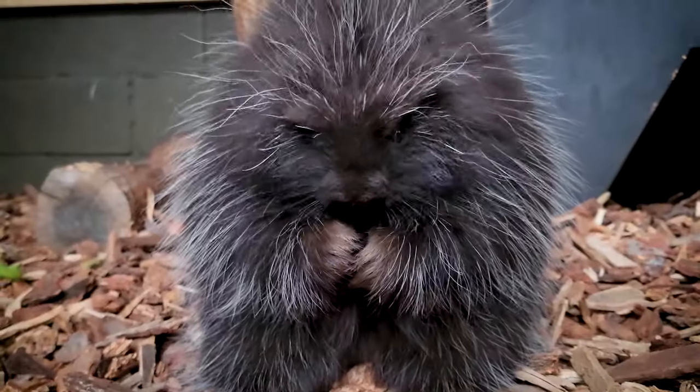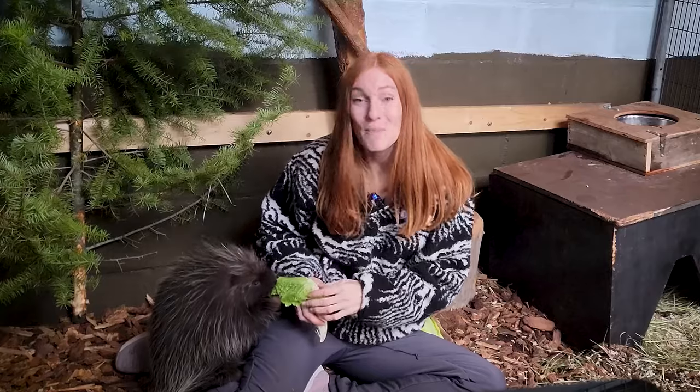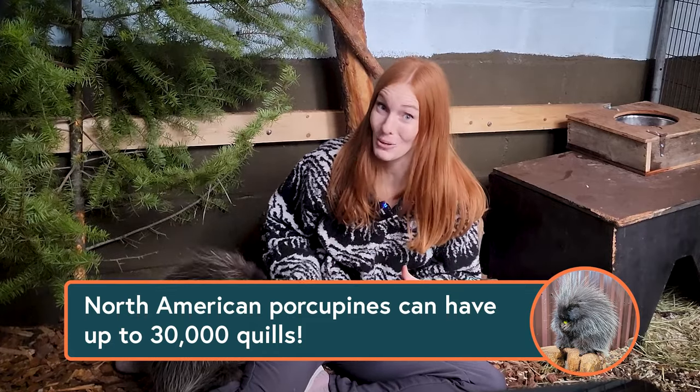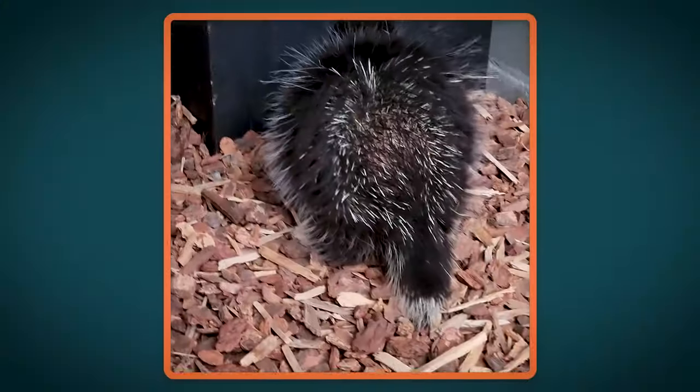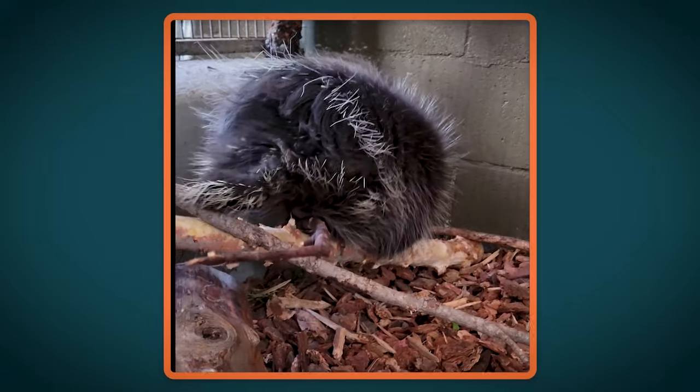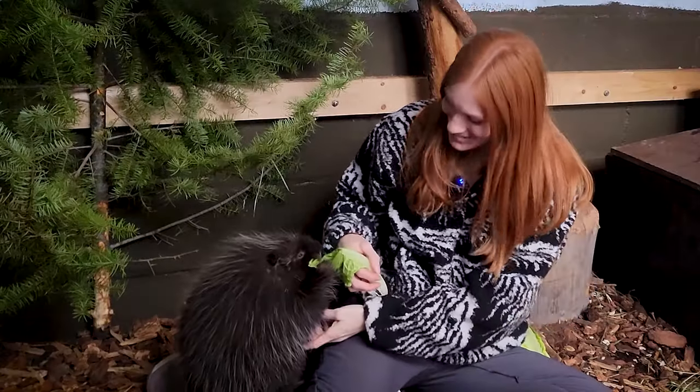Wonder might look like he's just covered in fluffy fur, but underneath all that fur is over 30,000 quills! His quills are mainly on his back and his tail, which does leave his belly vulnerable. But it does make for easy belly rubs!